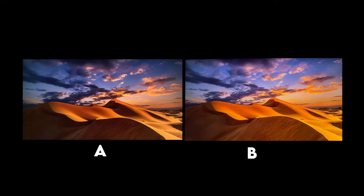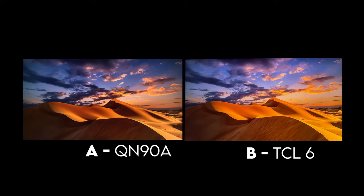In this next example we have a desert scene. A was the QN90A — if you guessed that, you are correct. The difference here is going to be in the shadows. The shadows are presented more accurately with the QN90A. The TCL 6 series seems to lift the shadows a lot in this scene and also lifts the sky. There's also way more gradient going on with the QN90A.